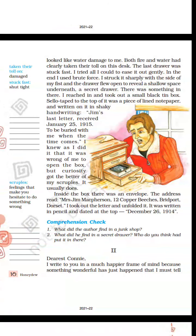What did he find in a secret drawer in the rolltop desk? Who do you think had put it there?